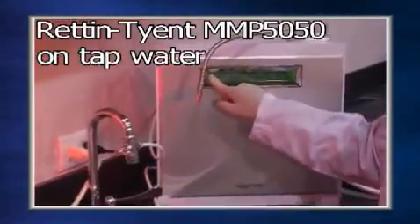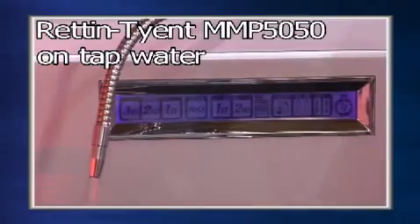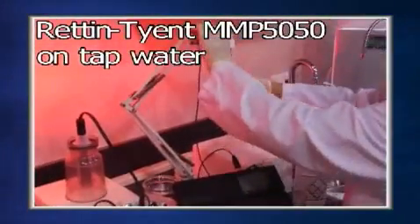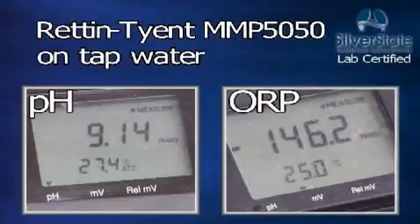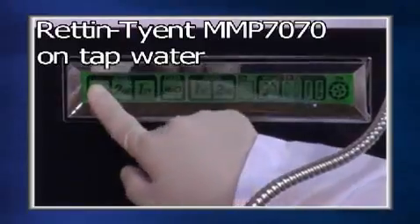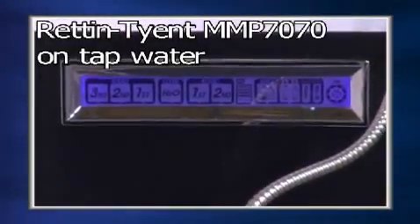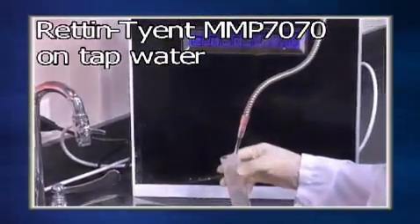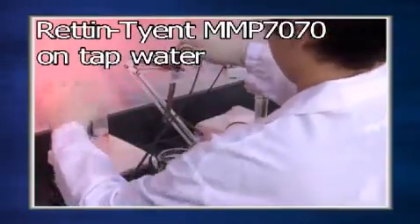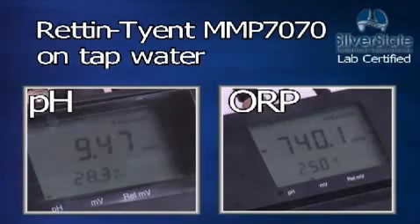The Retter Tyent MMP 5050 has a pH of 9.14 and an ORP of minus 146.2. The Retter Tyent MMP 7070, tested at the highest possible power setting, has a pH of 9.47 and an ORP of minus 740.1.